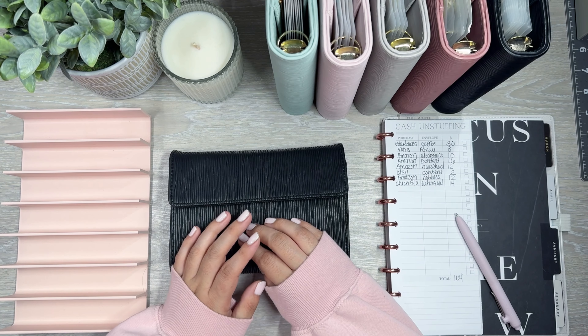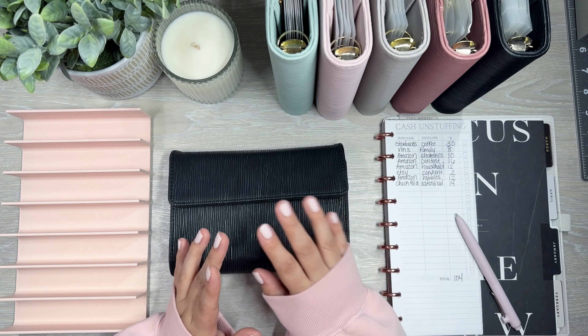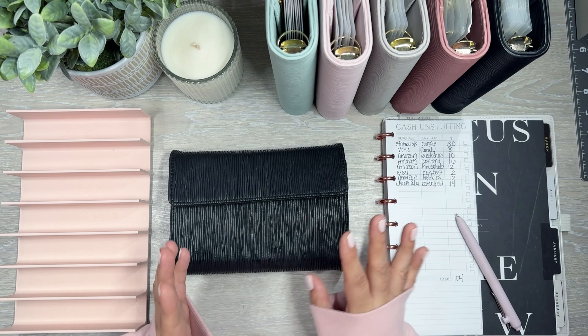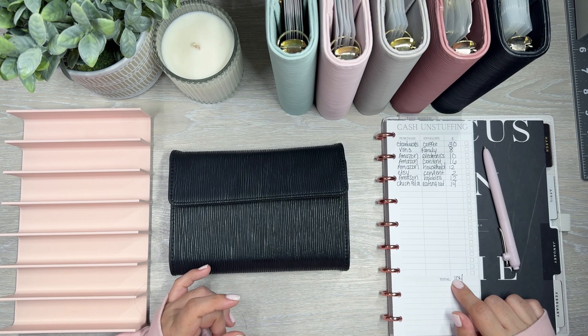Hi everyone, it's Desiree. Welcome back to my channel. Thanks for joining me for another video. Today I'm unstuffing from my envelopes. I have some things that I purchased using my card that I need to take back to the bank. It's not too much — I don't have too much to take back, only $104.